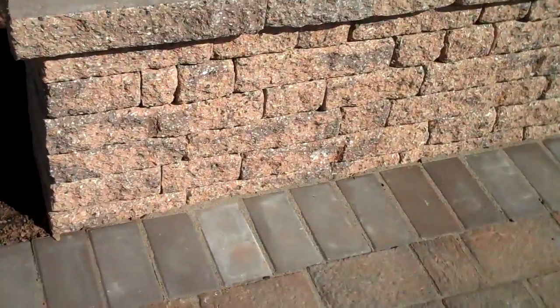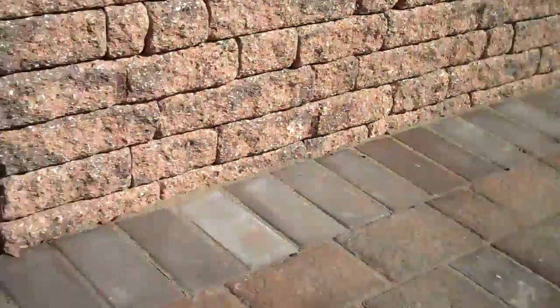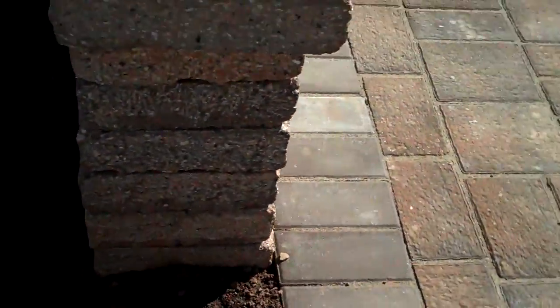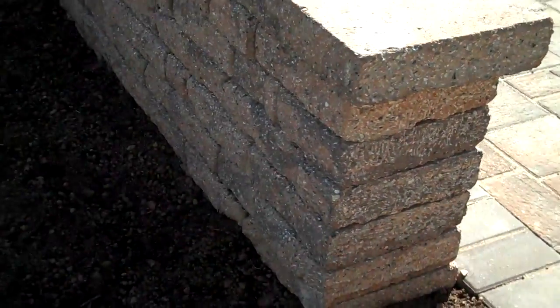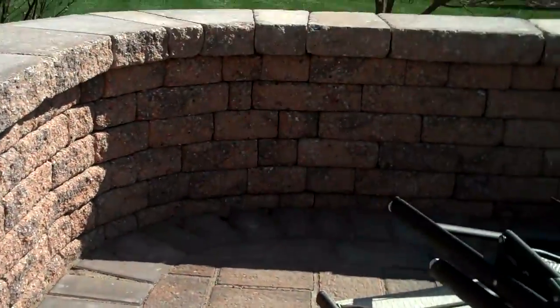Here's a nice little freestanding wall in harvest blend. It is a double-sided product that EP Henry puts out, and then we capped it with EP Henry capstones that overhang just a little bit on the wall, just to give it a nice finished look.